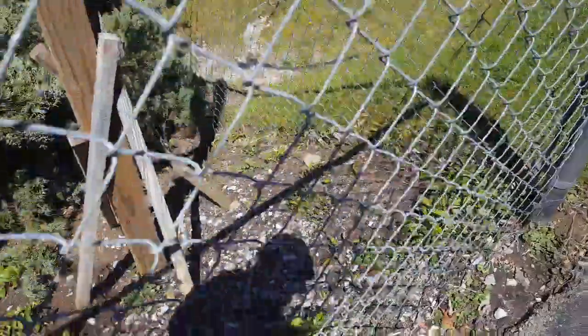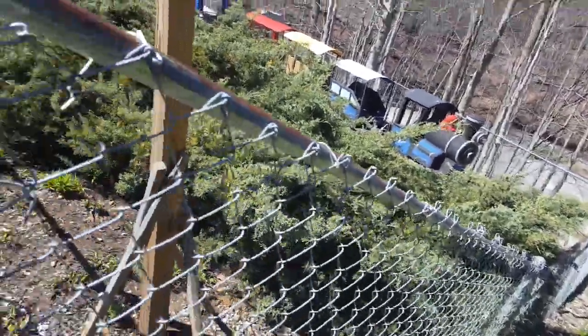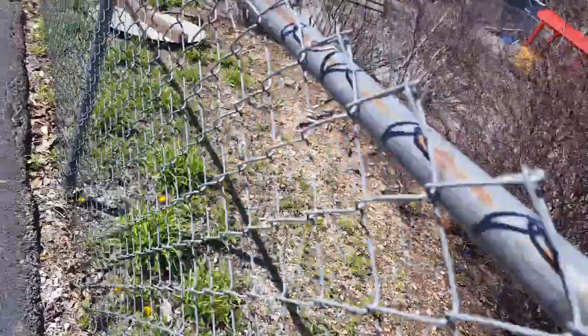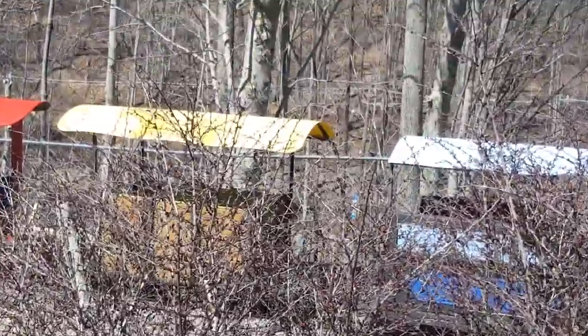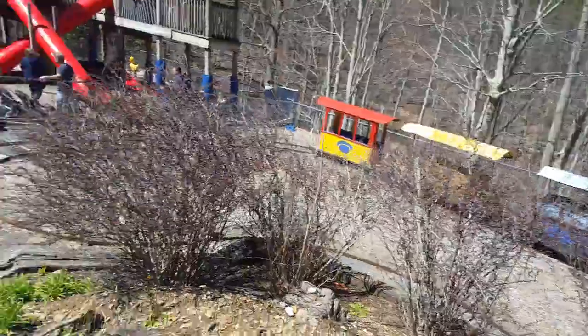Over here there used to be a train too, as you can see, but it doesn't run anymore. Just thought I'd show you guys this — they closed it for some reason, although it's not like I'd ride it. But you can see there's the rail cars, which are just sitting there.